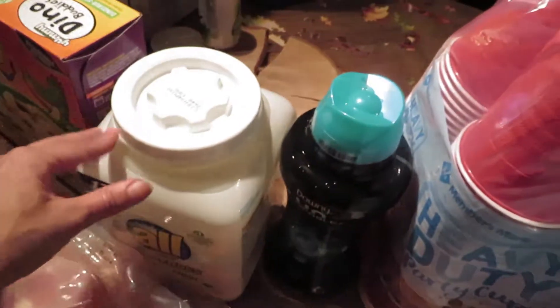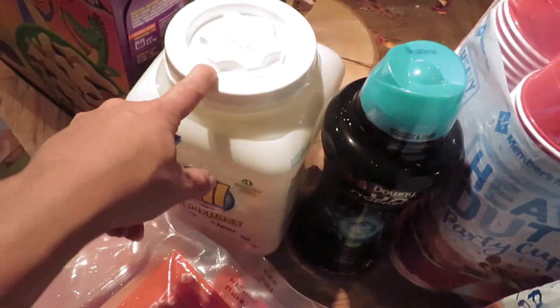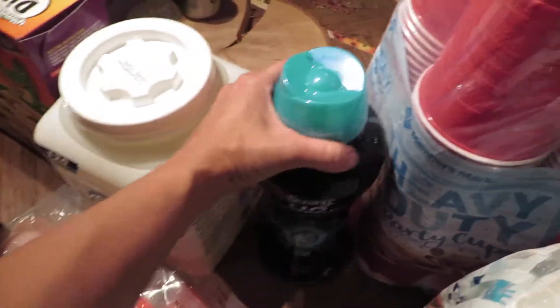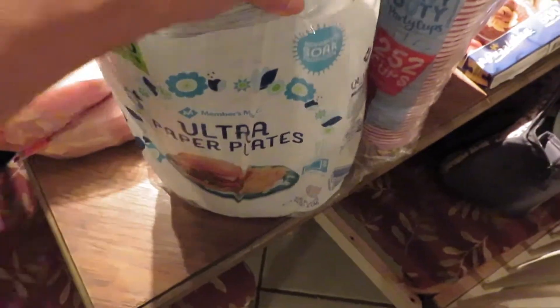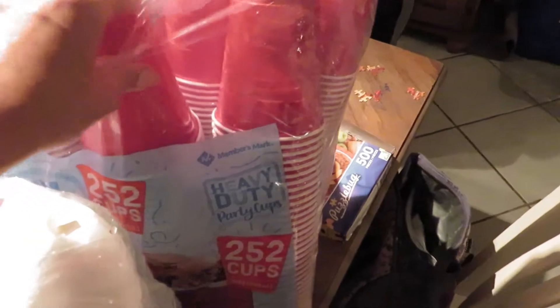I got some Almighty Packs free and clear detergent because I'm running pretty low. I also got the Downy Unstoppables, a 300-count of paper plates, and a 252-count of plastic cups. We're always in need of those, especially when we have friends and company coming over.